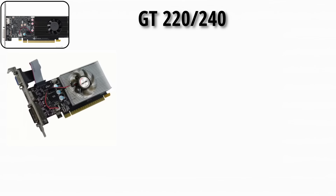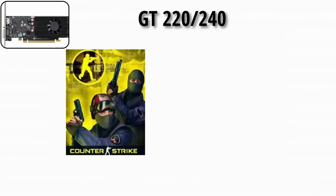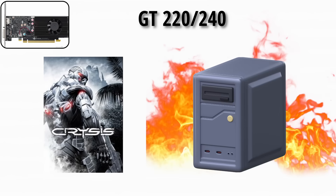The GT 220 and GT 240 were made for light gaming, still low power. If you played Counter-Strike or World of Warcraft back then, these cards said sure, I got you — but if you tried Crysis 1, your PC would catch fire faster than a campfire.